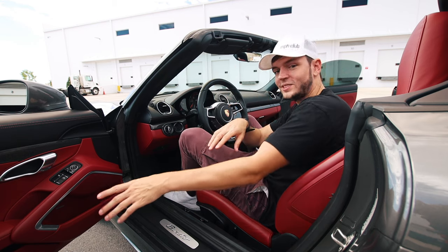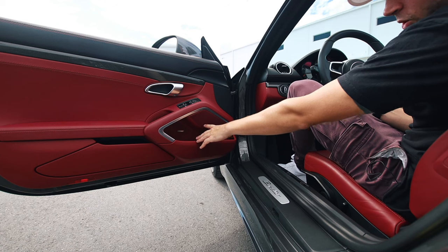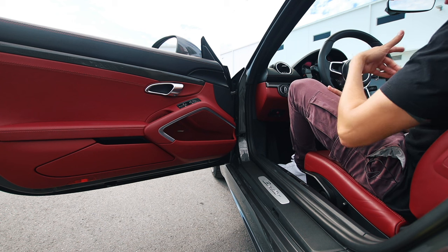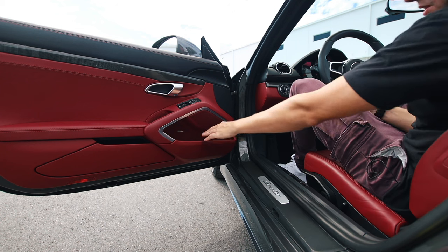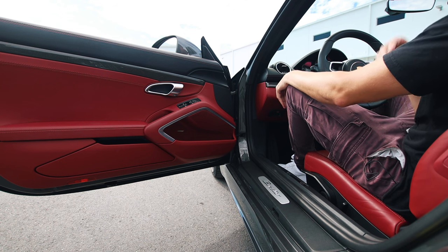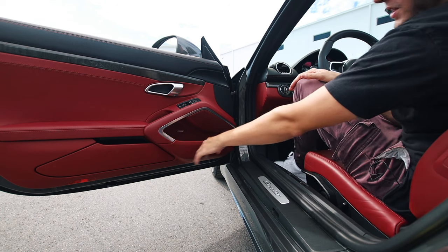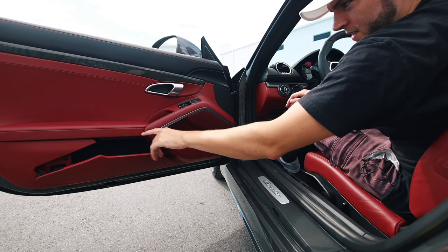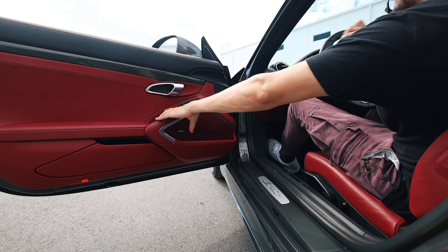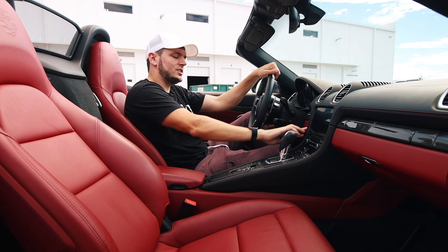This car has the Bose upgraded sound system as an extra option. You can see the Bose speaker on the door — it's on both the driver and passenger doors. It's more expensive but makes a huge difference in audio quality, so if you like your music it's well worth it. There's also a little secret storage compartment inside the door and another one in the console.